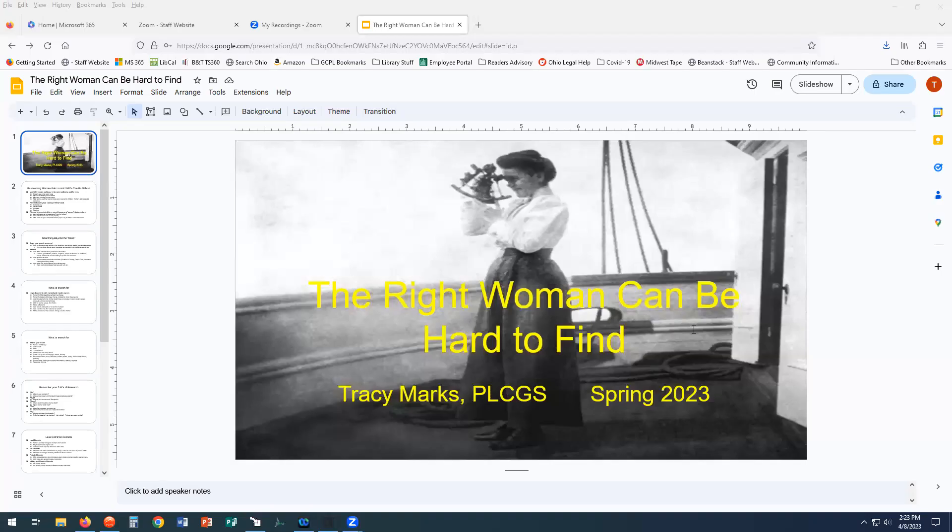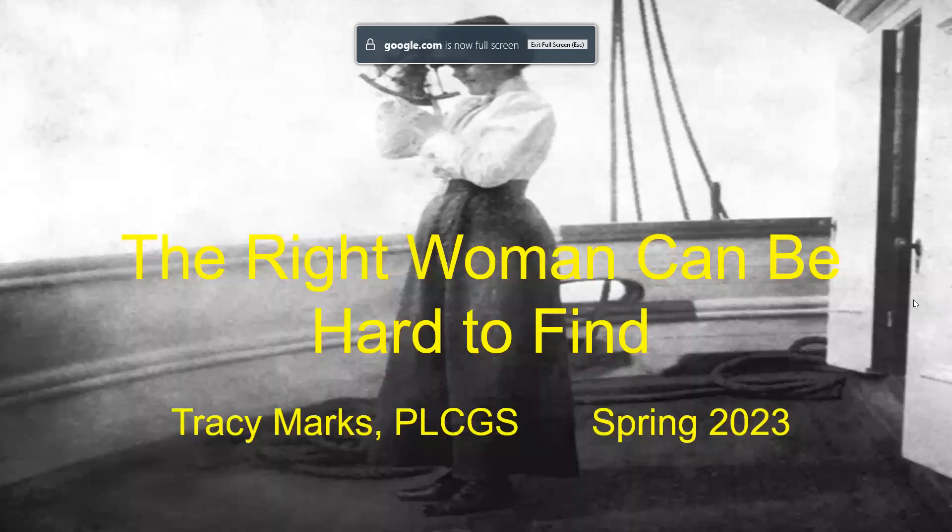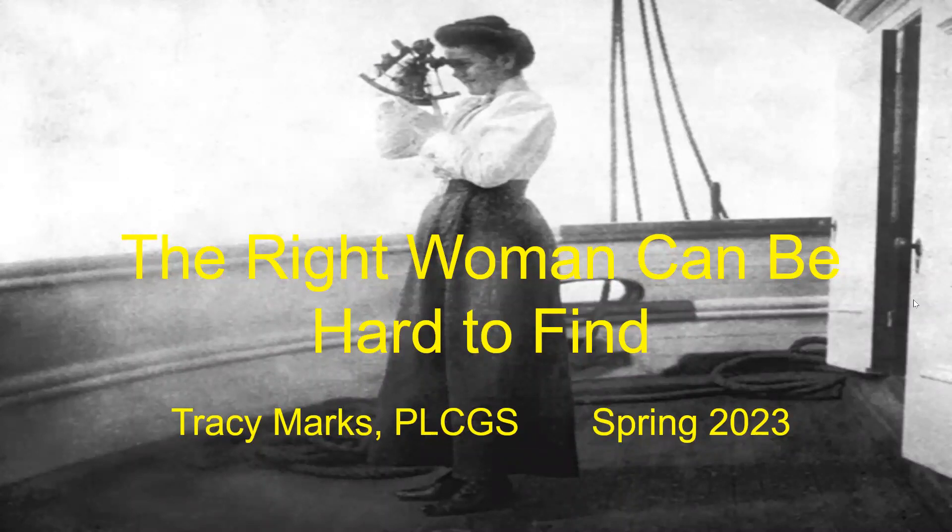Hi everyone, it's Tracy from the Greene County Public Library here at the Fairbourn branch, and today we're going to talk about researching women because finding the right woman can be hard to do. So let's learn some techniques and tricks to help us figure out how to do it.